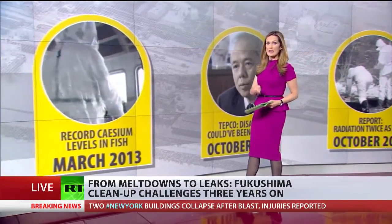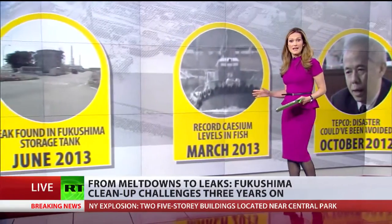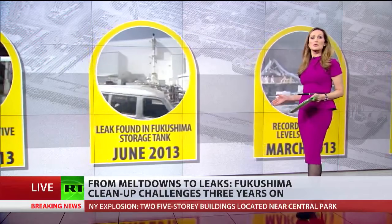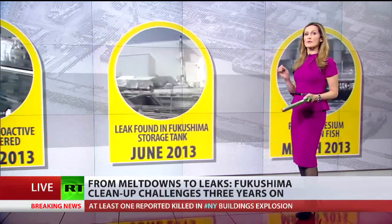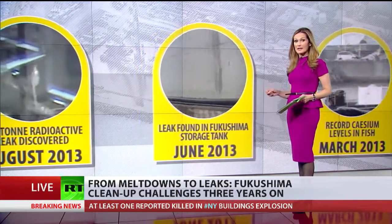Then a year ago, record radiation levels were found in local fish. It was revealed three months later that the cause was radioactive water leaking from a storage tank. Last August, TEPCO confessed that around 300 tons of highly radioactive water had leaked from Fukushima since 2011.